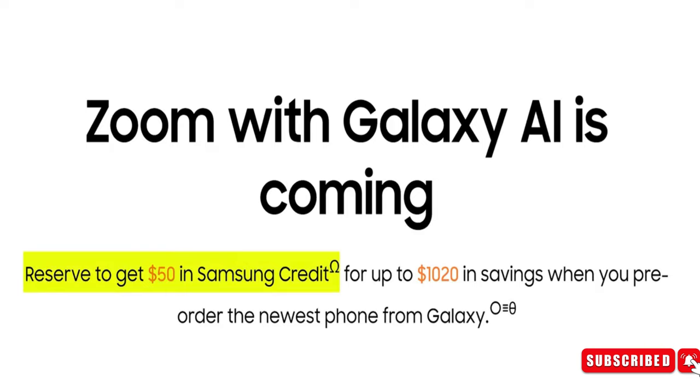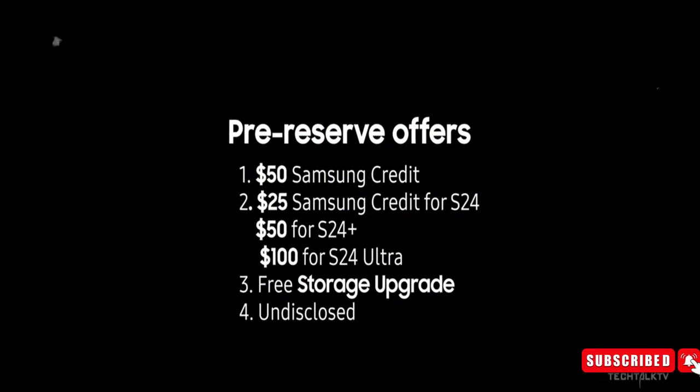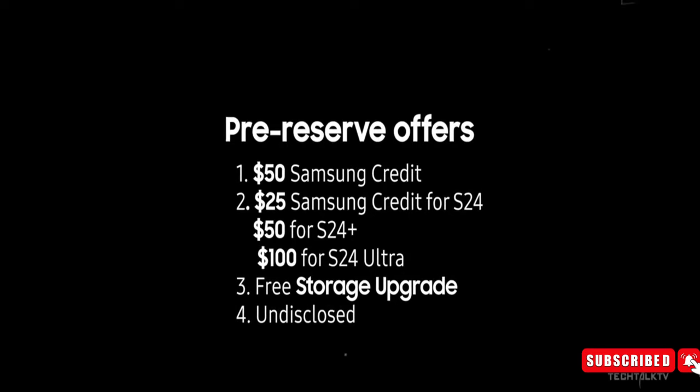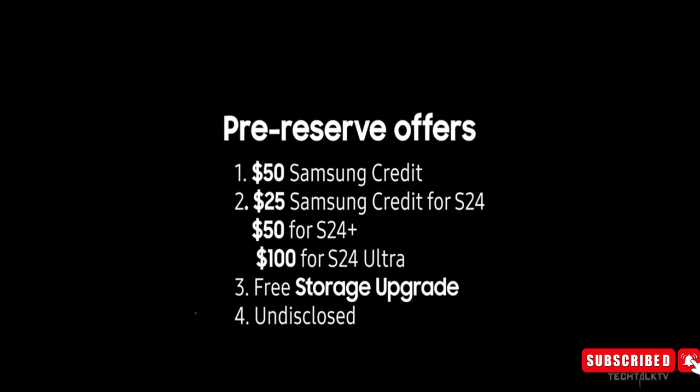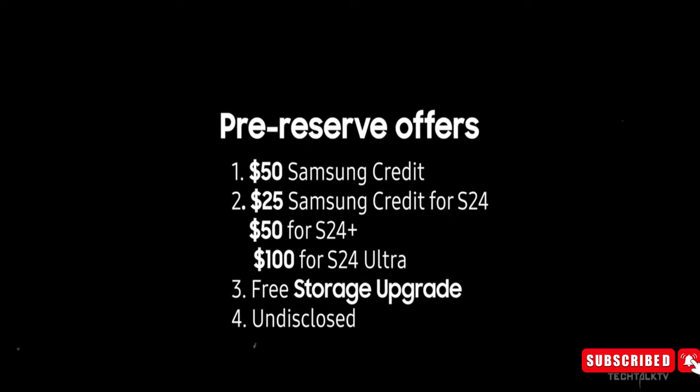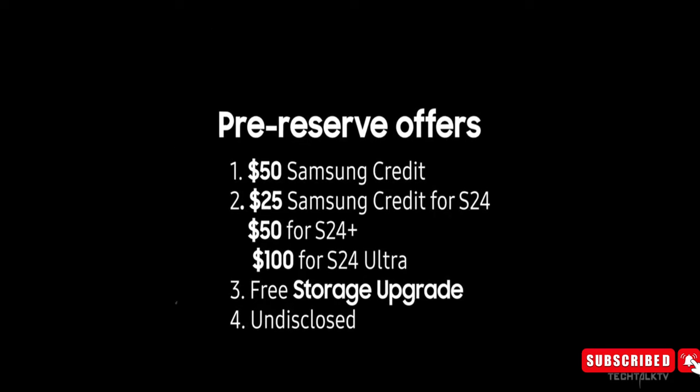Samsung's reserve offer has also improved. In addition to the $50 credit offered for reserving, an additional $100 is being offered for the S24 Ultra if you pre-order the phone. This means a total of $150 of Samsung credit, plus a free storage upgrade.